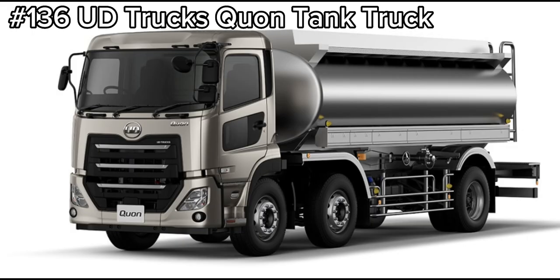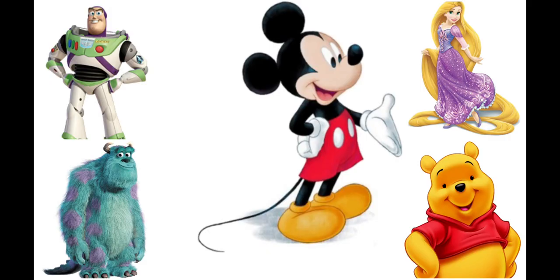Moving on to the long Tomica series we have the number 136 UD Truck Kwon Tank Truck which is replacing the current Komatsu Harvester. Also in September there seems to be a special release of Disney Parade Floats featuring Mickey, Buzz, Winnie the Pooh, Sully and Rapunzel.